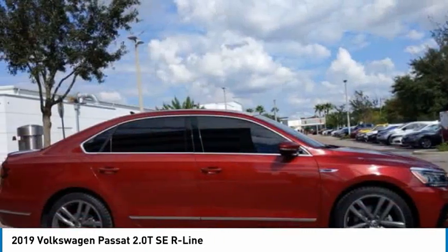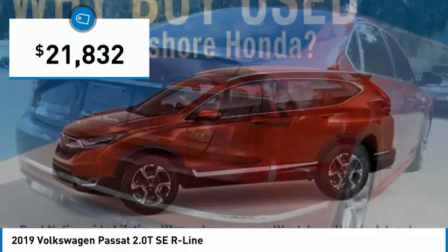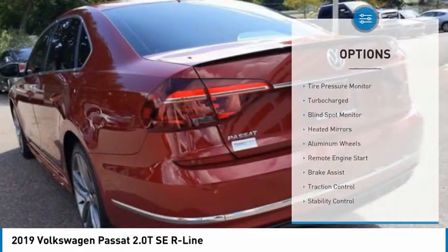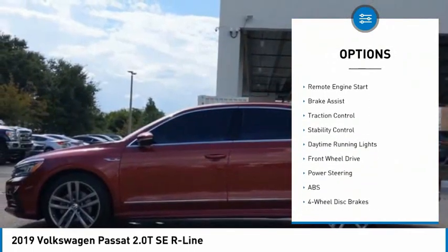With a quiet and comfortable ride, Volkswagen brings it all together and is priced below $25,000. This vehicle has less than 50,000 miles. Here are some of this vehicle's great options: tire pressure monitor, turbocharged engine, blind spot monitor, and heated mirrors.